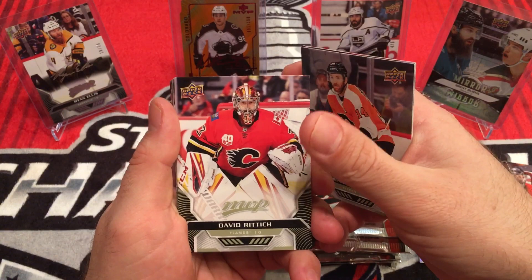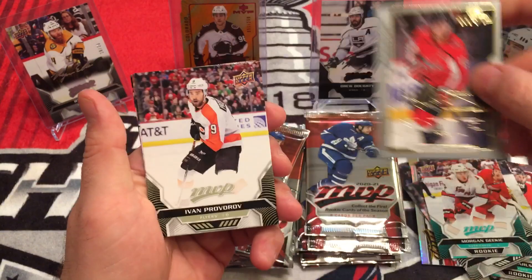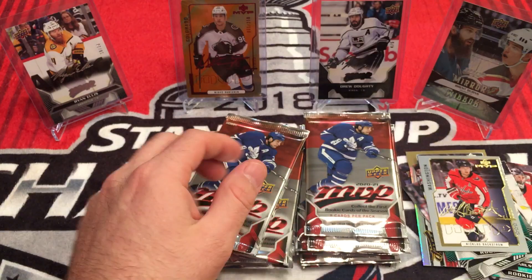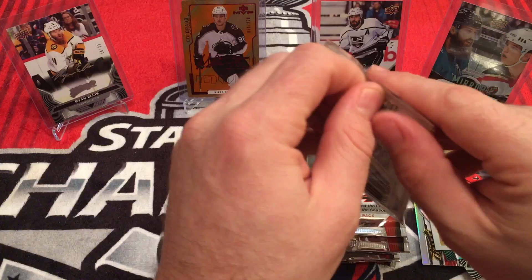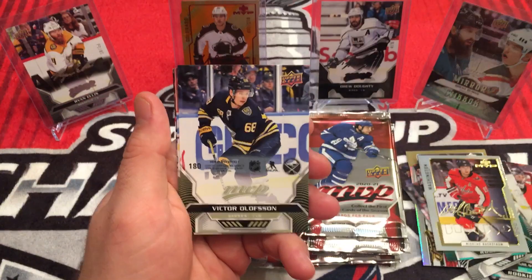Morgan Rielly — rookie. The Canes there. Nick Backstrom, Ivan Provorov, Jonathan Huberdeau, Patrick Marleau. Brett Burns, Devin Dubnik, Hampus Lindholm, Jesper Bratt. Puzzle Back — Victor Olofsson.